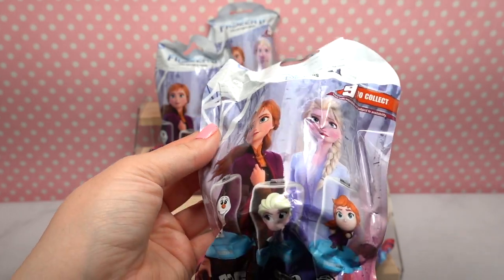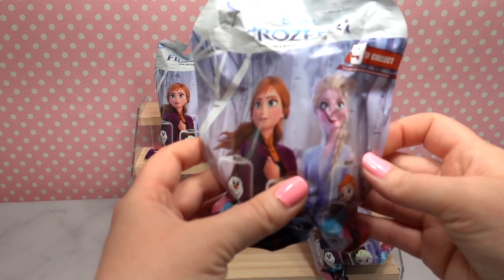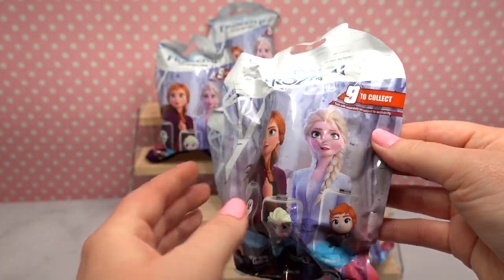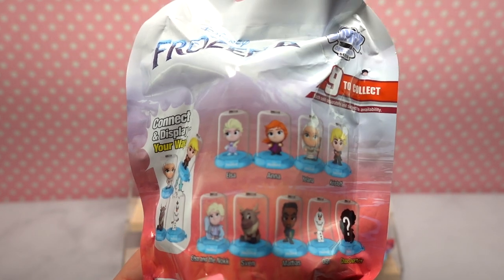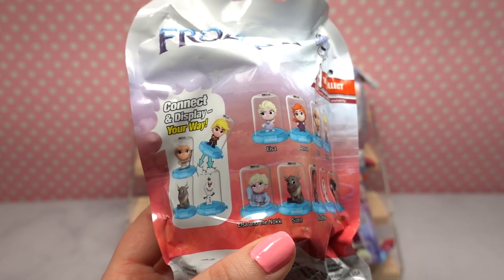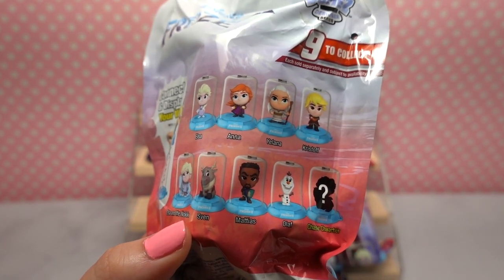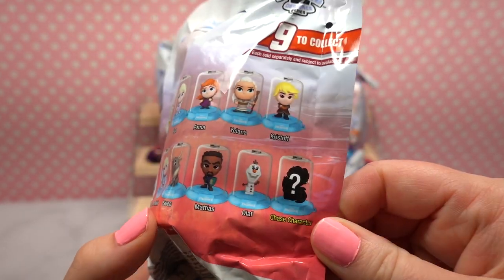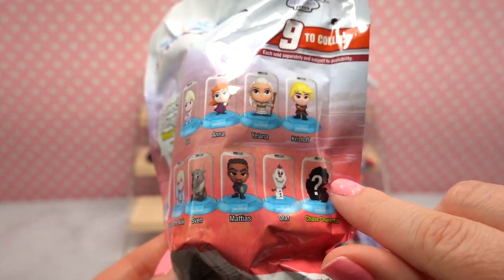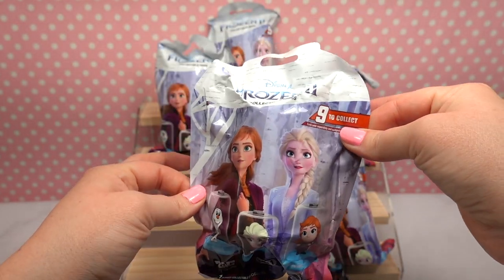These are actual stackable domes from a company called Domes. The packaging is really small in comparison to what you get inside. Here are the nine that you can collect: Elsa, Anna, Yelena, Kristoff, Elsa, and the Nokk which is really fun, Sven, Lieutenant or General Matthias — I can't remember — and then Olaf. There is also a Chase character which is very intriguing. I would hope that it's Bruni but I actually don't know, so if you know please let me know in the comments.